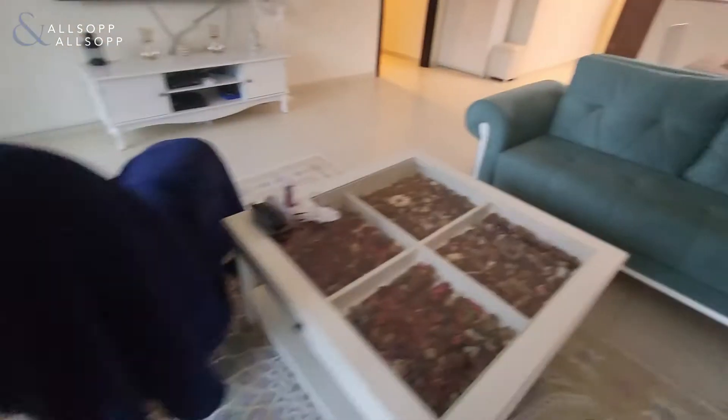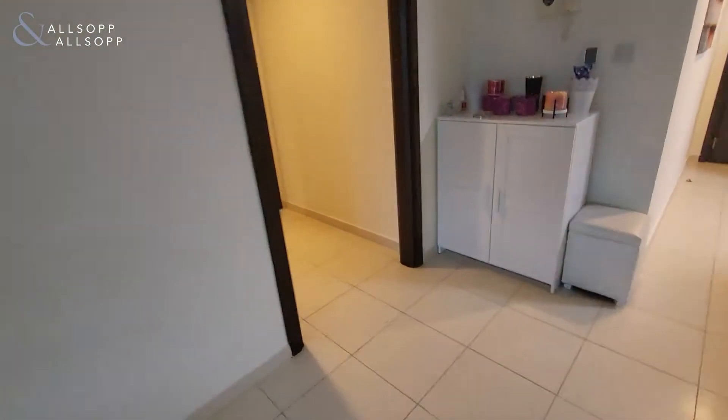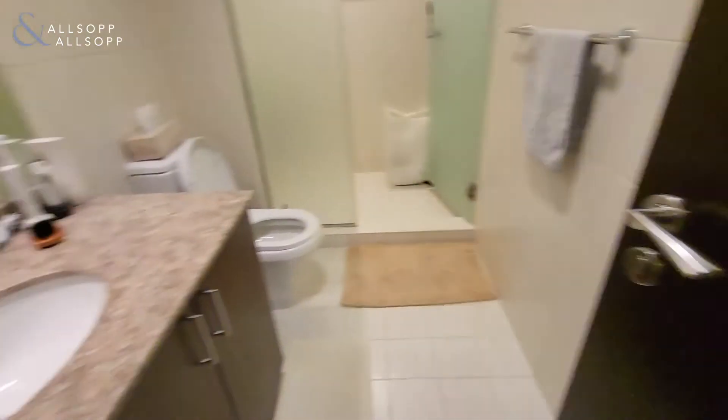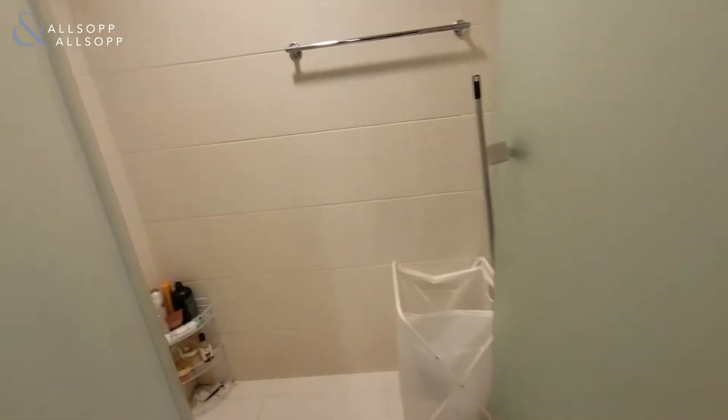I'll just show you now the living area and bedroom. You walk through here and there's a little hallway, and here you have the bathroom, which is in very good condition, with a walk-in shower.